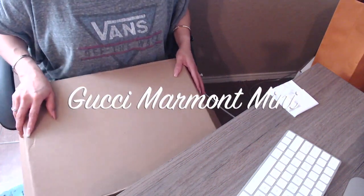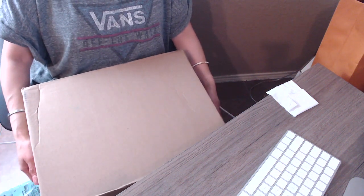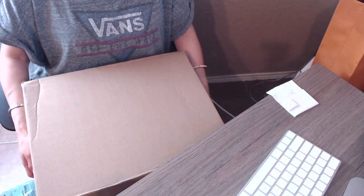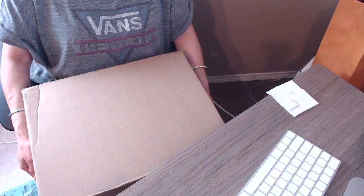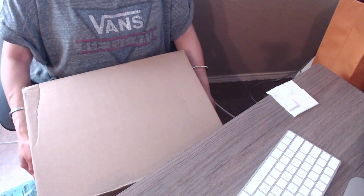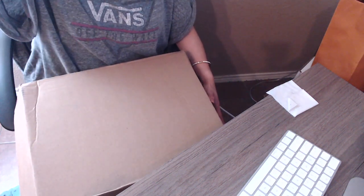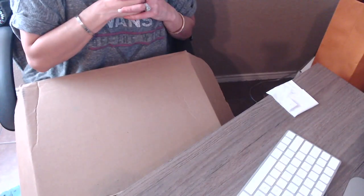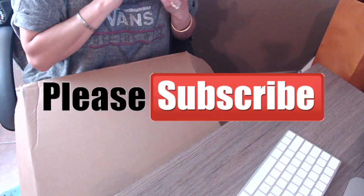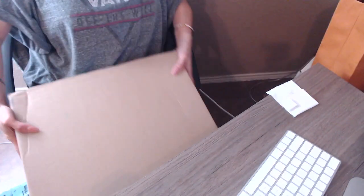Hello everyone and welcome back to my channel. I have another unboxing to do with you guys. I did purchase some items from the Gucci website and I just received them today. If you're interested in seeing what I purchased online, please keep watching, give it a thumbs up, and don't forget to subscribe. Without further ado, let's jump right into the video.